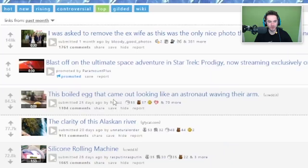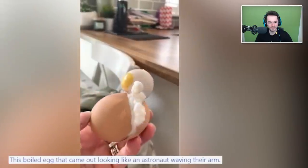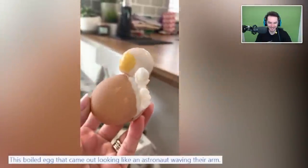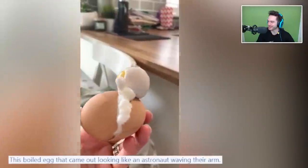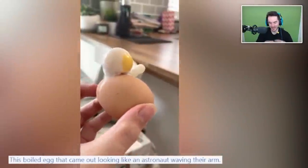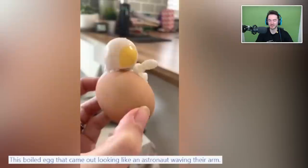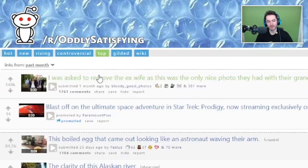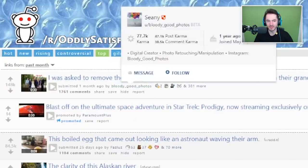This boiled egg came out looking like an astronaut waving their arm. See, this is more mildly interesting versus oddly satisfying. I feel like we had the person who did the cable wrap - that was in mildly interesting and that belonged here, and this is more mildly interesting. It's like 'hey, don't eat me, please, I'm friendly and nice.'